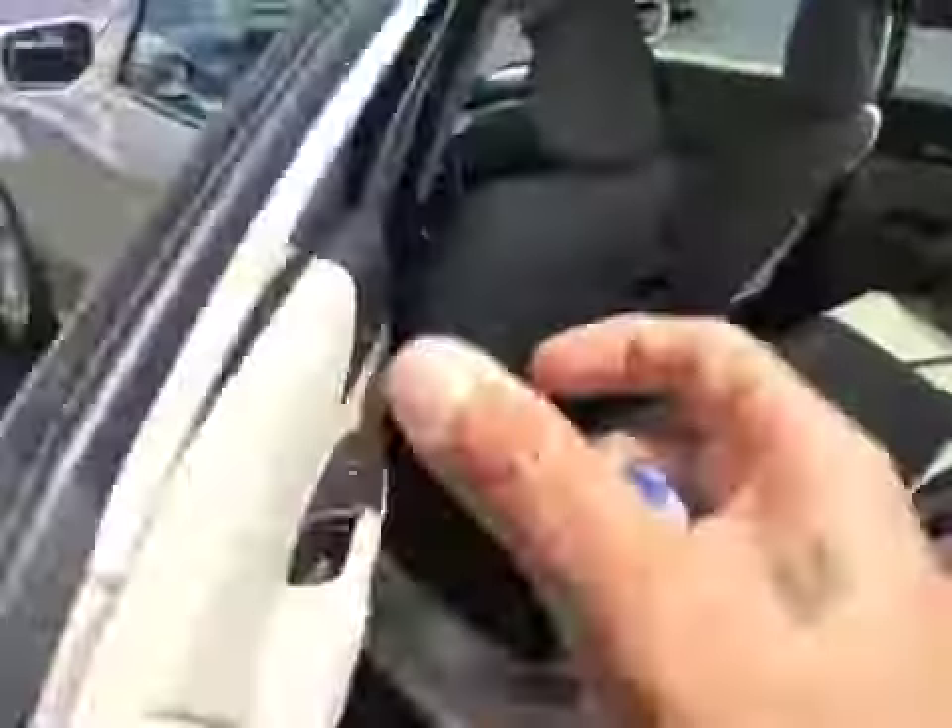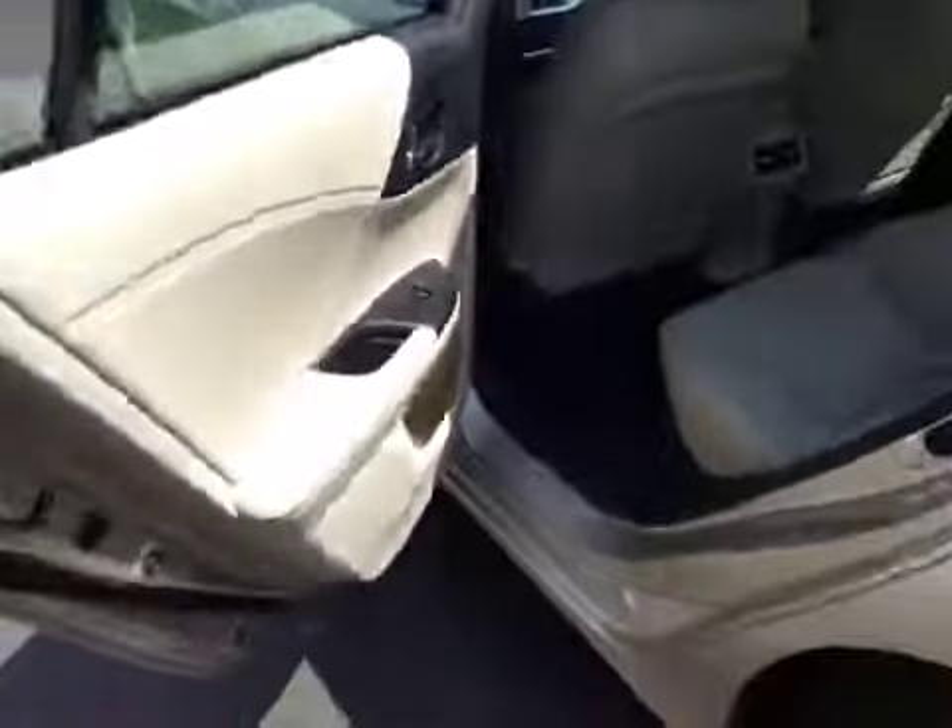The back seats are in excellent shape as well — looks like they've never even been sat in. All-weather mats in the back. Pull-down armrests with cup holders. Connections for your car seats and child safety door locks.